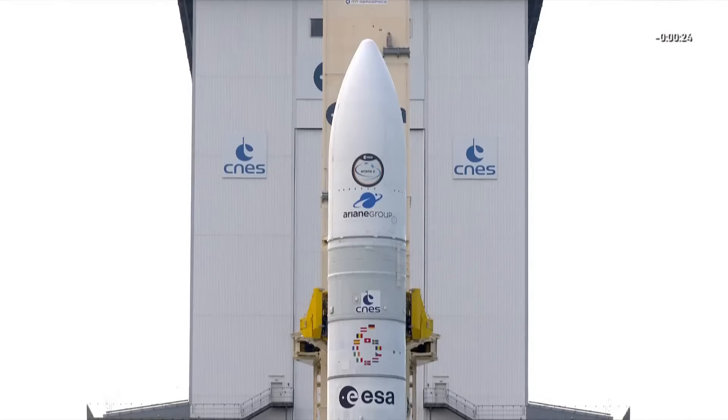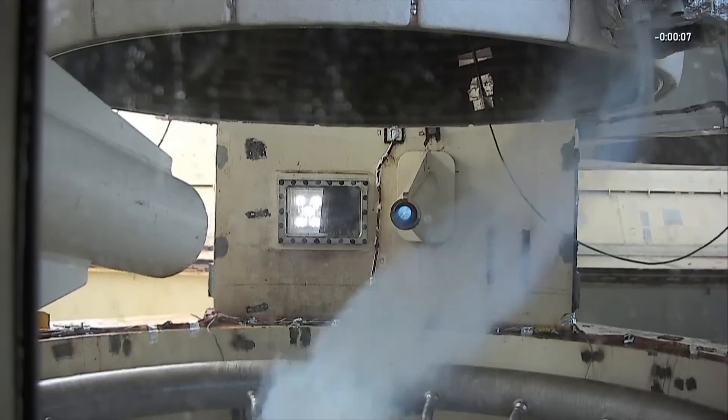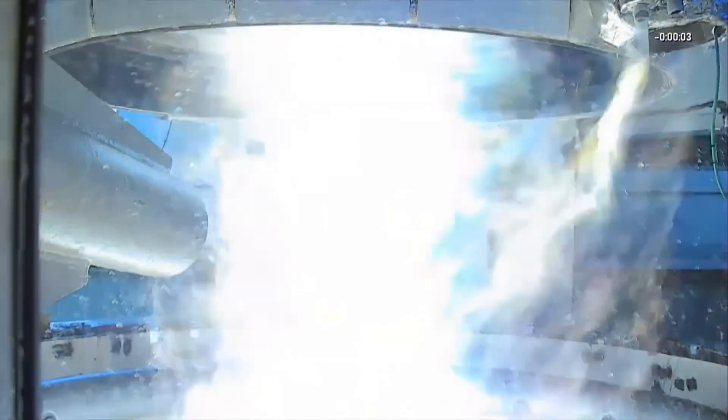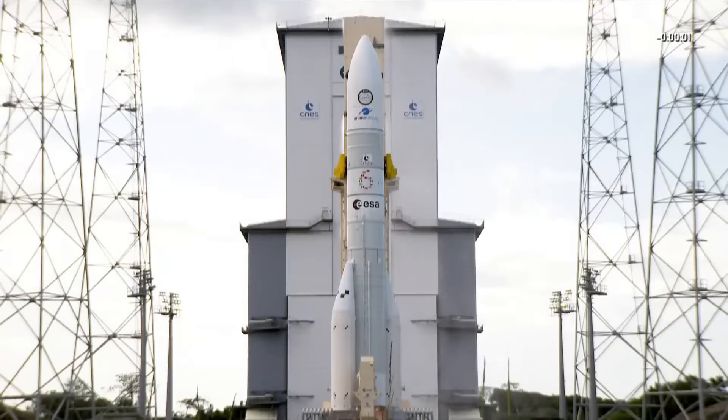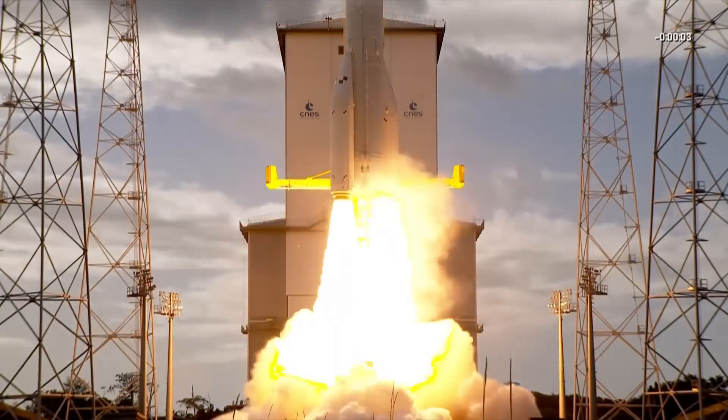Hello, it's Scott Manley here. Yesterday, European spaceflight took something of a step forward. Almost exactly a year after the end of the Ariane 5, Ariane 6 finally took its first flight, lifting off from a new launch facility a couple of miles away from the old Ariane 5 launch pad. Ariane 6 headed skywards, propelled by its Vulcan 2.1 engine and its solid rocket motors.